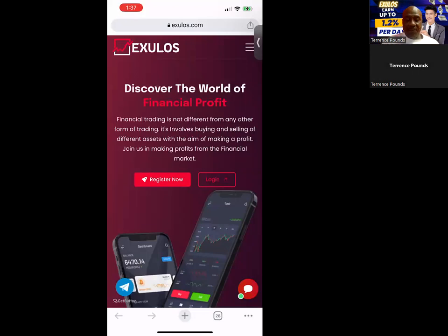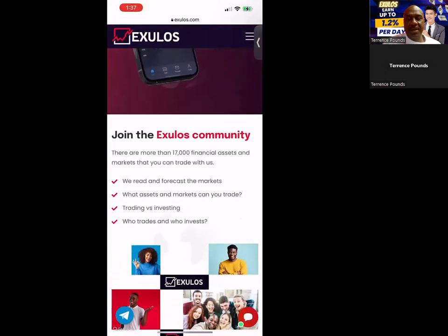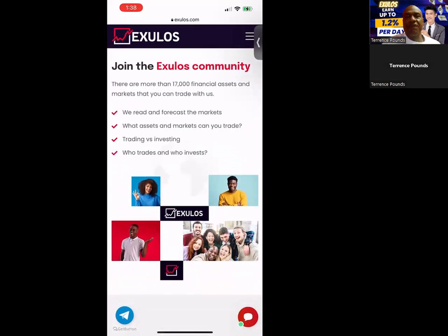You can discover the world of financial profit. Financial trading is not different from any other form of trading — it involves buying and selling different assets with the aim of making profit. Join them in making profits in the financial market. You can check out their website; you can use it very easily from your phone. You can join the XULIS community. There are more than 17,000 financial assets and markets that you can trade with. They read and forecast the markets, choose the assets they can trade with, do the trading and investing, and then all you do is sit back and earn.